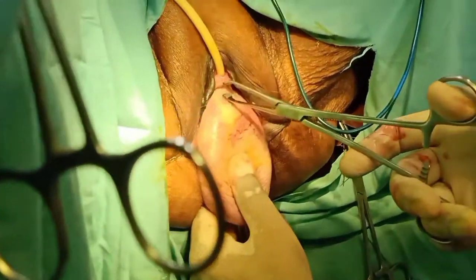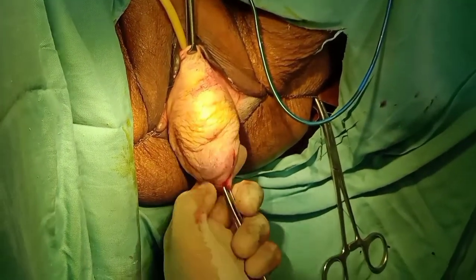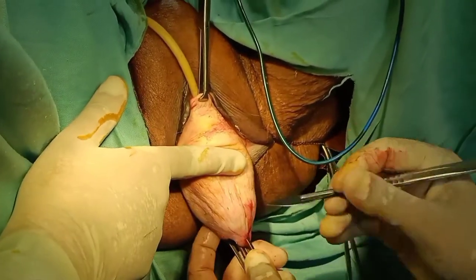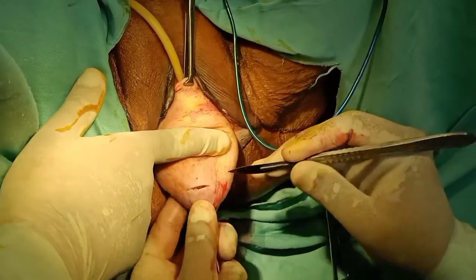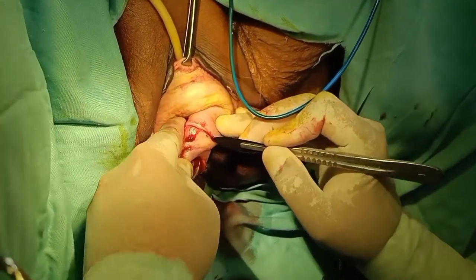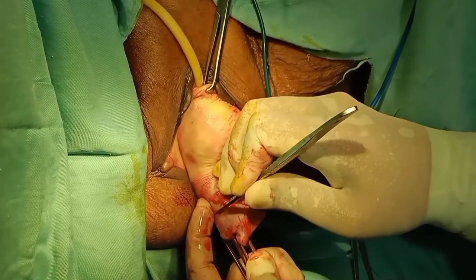Today we are performing the vaginal hysterectomy. First, after the hydrodissection, we hold the cervix with the help of the Alice forceps. Now we are giving the circumferential incision over the cervix, and after that we will give the vertical incision on the anterior aspect.